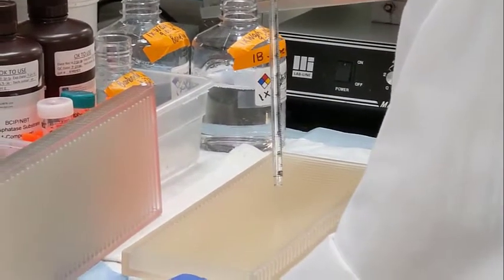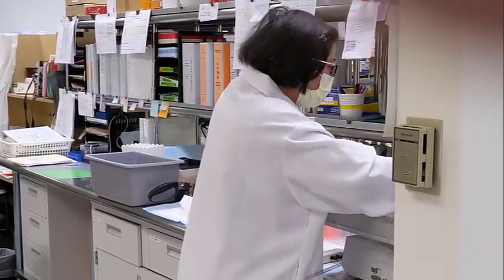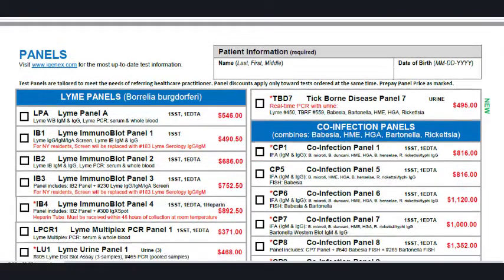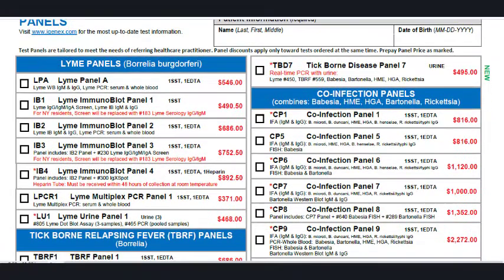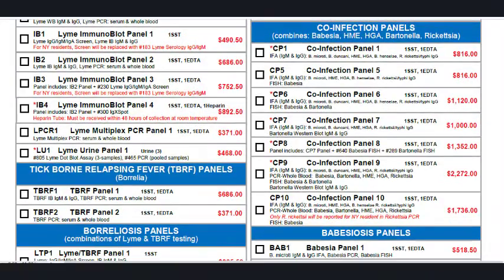IGeneX offers tests for all the major tick-borne diseases and co-infections, including Bartonella, Babesia, Rickettsia, Anaplasma, and Ehrlichia. Here at IGeneX, we prefer the panel approach because it offers a combination of both indirect and direct testing, whereas if you're just doing an individual test, it might be only looking at antibodies or only looking at antigens. With a panel approach, you're able to get the full spectrum of the disease.